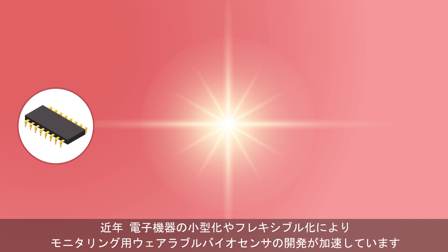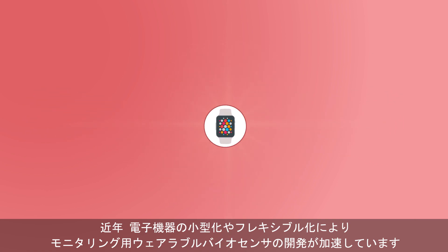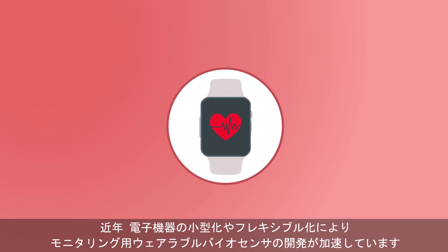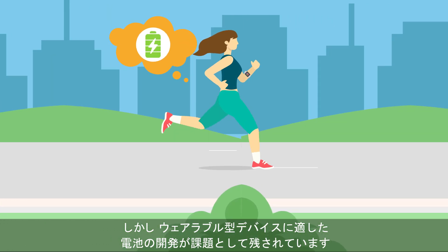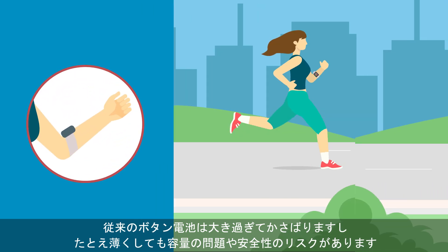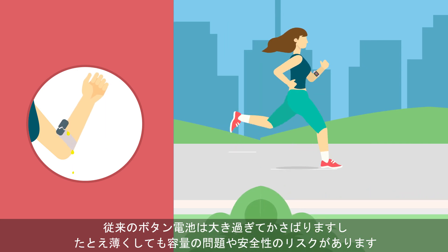Recent advances in miniaturization and flexible electronics have been pushing forward the field of wearable biosensors, which hold great potential for health monitoring applications. However, finding a suitable power source for these devices has proven challenging. Conventional button batteries are too bulky, and thinner batteries would pose capacity and safety risks.